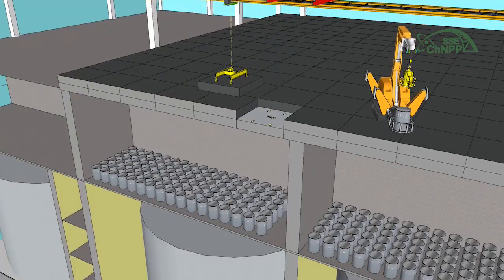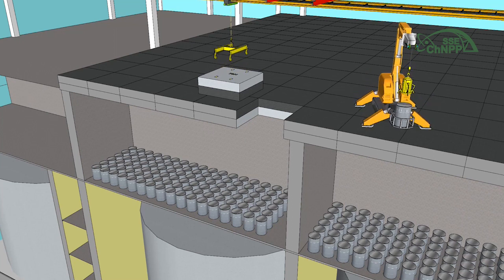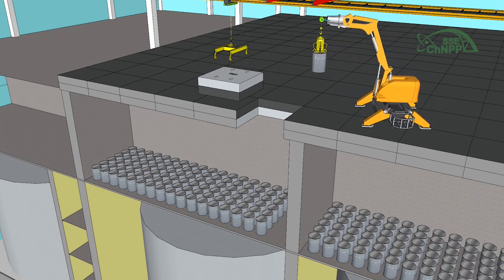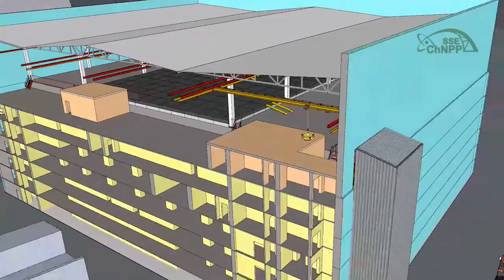The plant's work on repacking the high-level wastes will enable emptying building number 12 of previously accumulated high-level wastes, bring them into a safer state, and practice a management scheme for high-level waste newly generated at the Chernobyl NPP site.